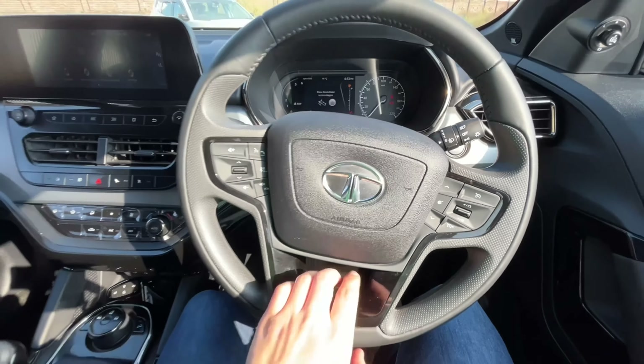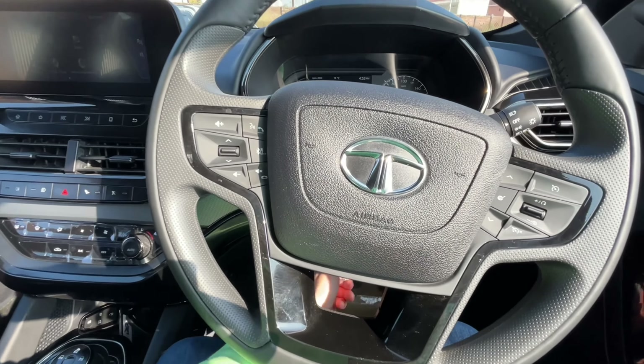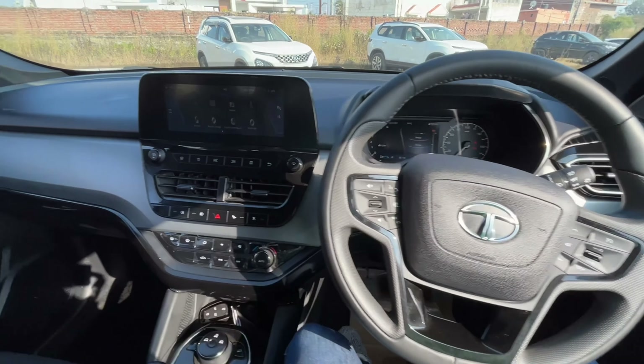After unlocking the steering wheel, you can get tilt and telescopic adjustment. You can then lock it back down — this is your steering wheel adjustment.